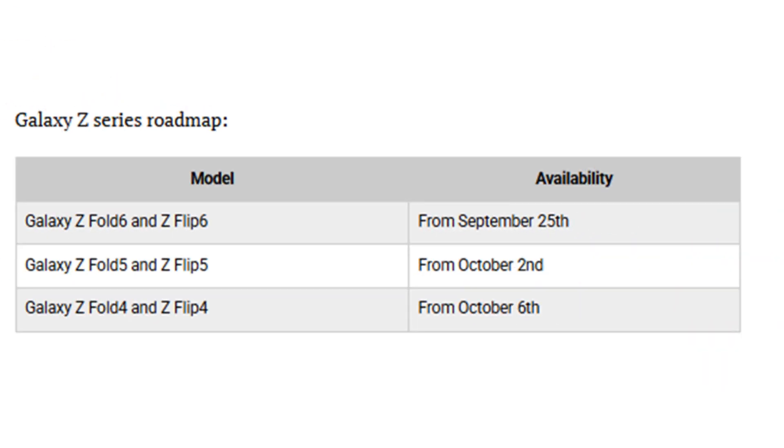Galaxy Z series — Samsung's latest foldables, the Galaxy Z Fold 7, Flip 7, and Flip 7 FE, came with One UI 8 right out of the box. Older foldables like the Fold 6, Flip 6, and Fold SE started receiving the update from September 22nd, with a global rollout continuing through October.